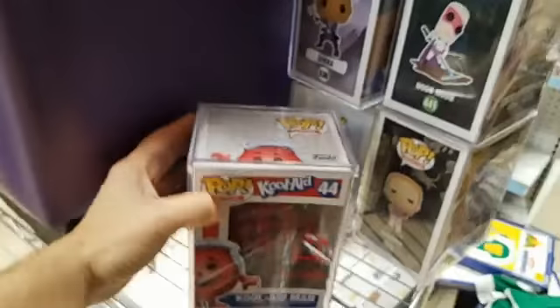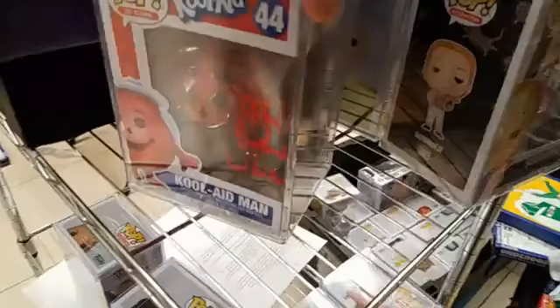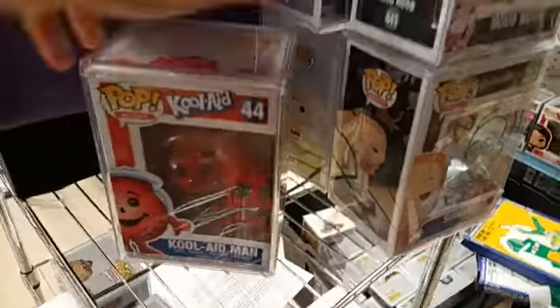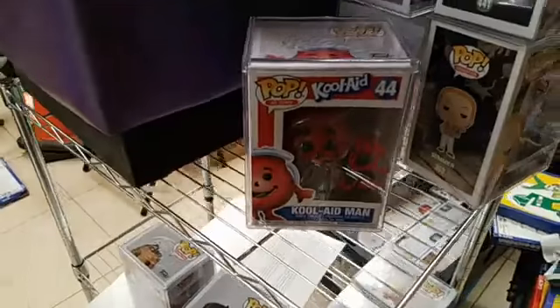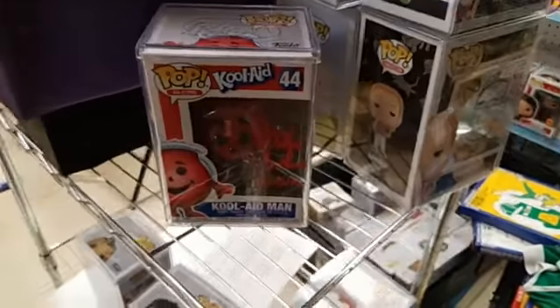So let's just say you already went to a signing at Toyzilla and you did not get the sticker on your pop and did not get the COA. Guess what? You can come back and show me your receipt, you can get the sticker, you can get the COA. We're going to do it for all future signings now — they're all going to have the COA, they're all going to have the sticker.